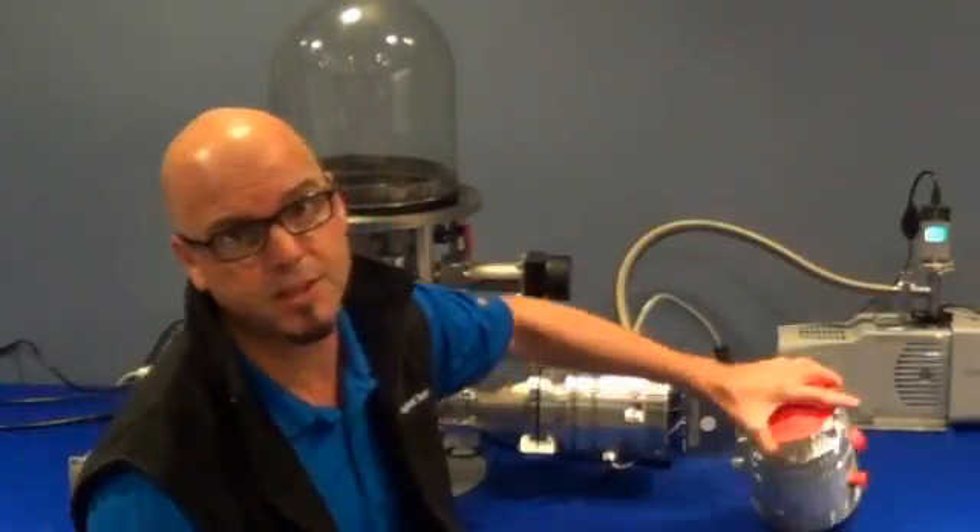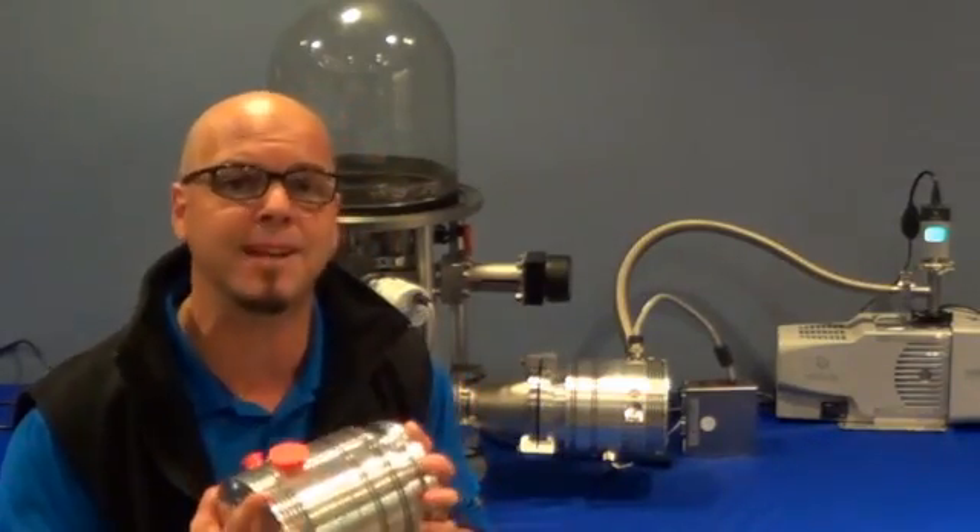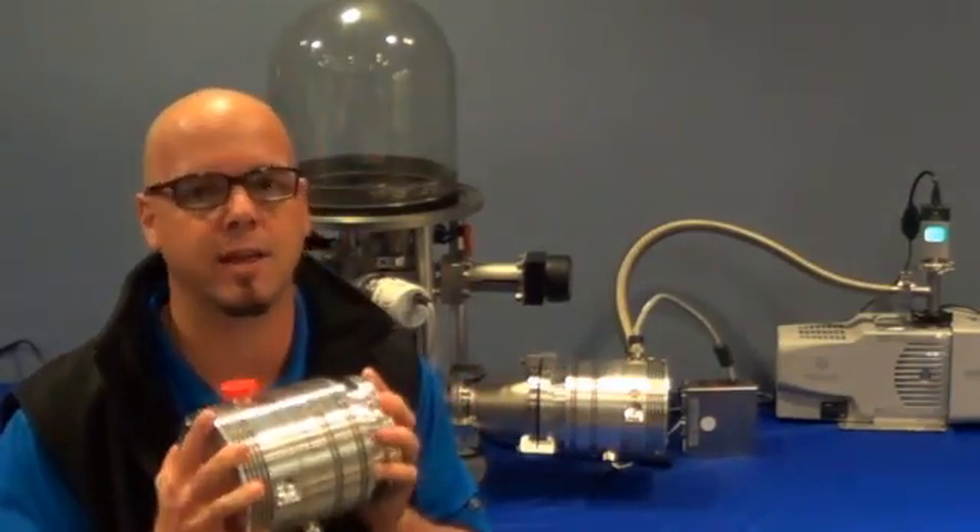We dropped this pump. We operationally ran this pump up to 56,000 RPM and dropped it in a piece of equipment and could not get this pump to crash.